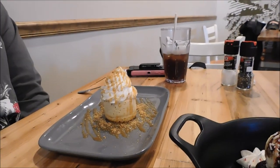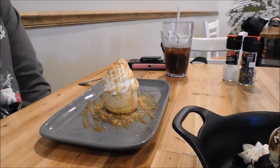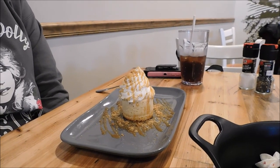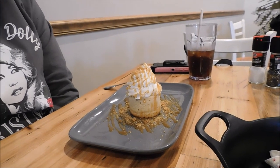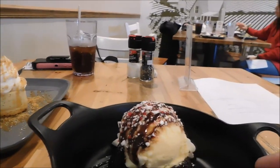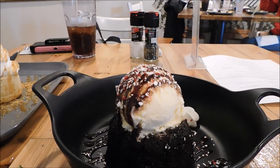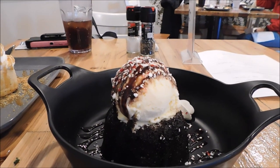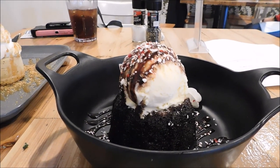We had desserts coming out here at Front Porch Cafe in Dollywood for the Christmas menu. I've got the eggnog cheesecake. It looks good - the presentation is very pretty. And I've got the peppermint chocolate molten lava cake. It looks really good with vanilla ice cream on top. We're going to dig into this and see how it is.